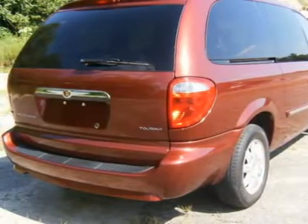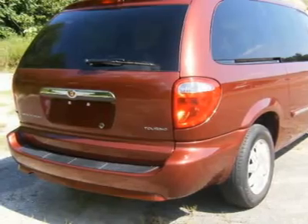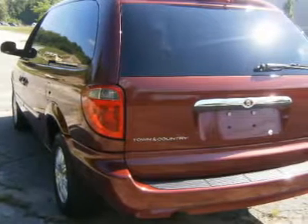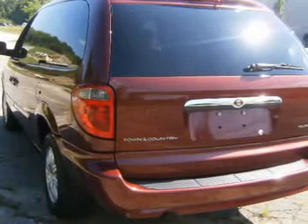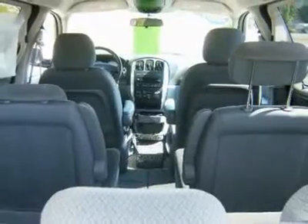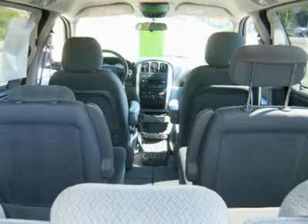Front doors, two-row seating with tailgate seats, power driver seat, power steering, steering wheel mounted audio controls, AM/FM cassette with compact disc, cassette, AM/FM radio, CD player, radio data system, and dual front impact airbags.